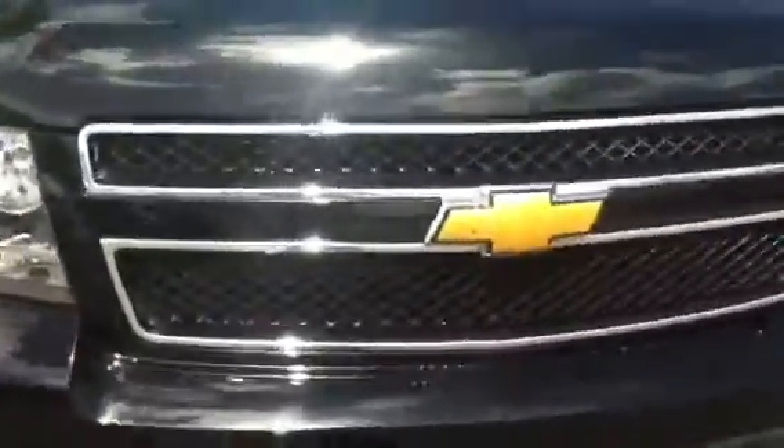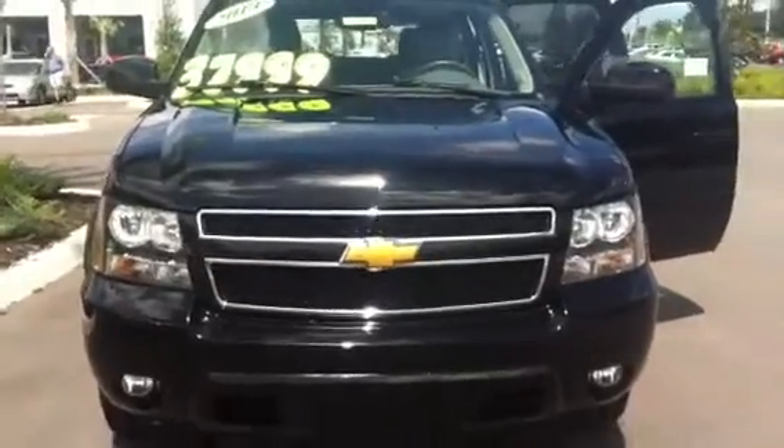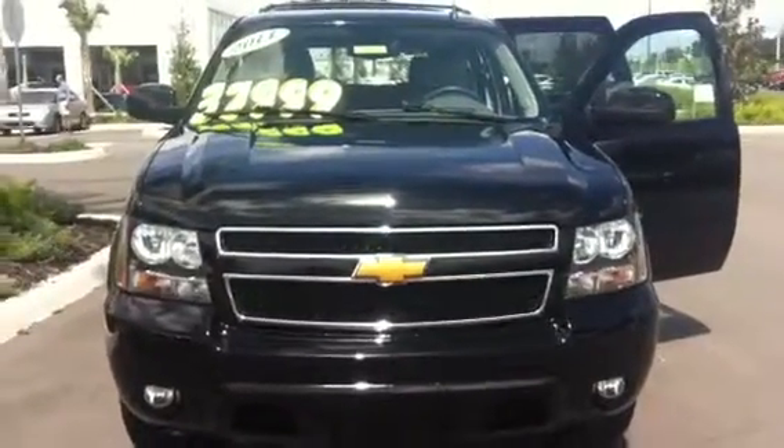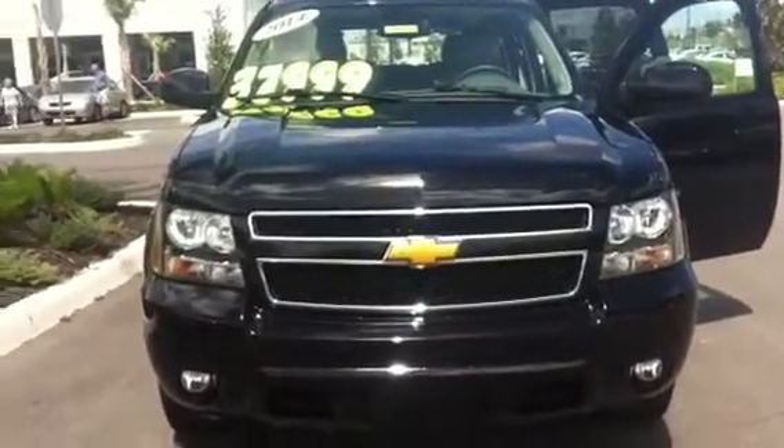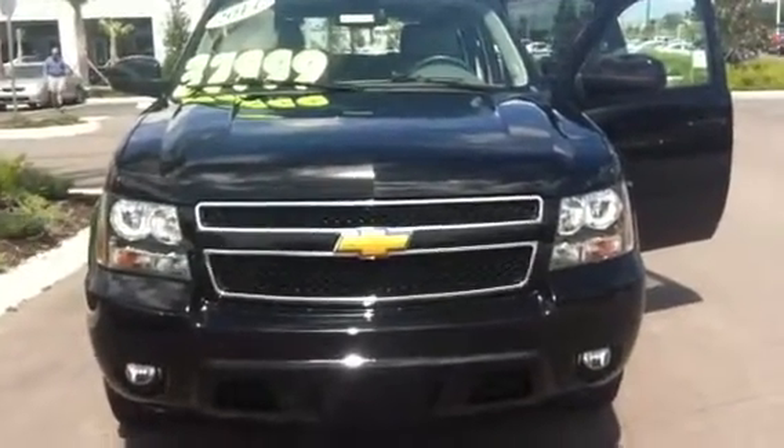So there you have it, Luke — the 2014 Chevrolet Suburban. Give us a call at 352-861-0234. We look forward to seeing you and your wife soon, and hope that you have a fantastic day. Take care. Bye-bye.